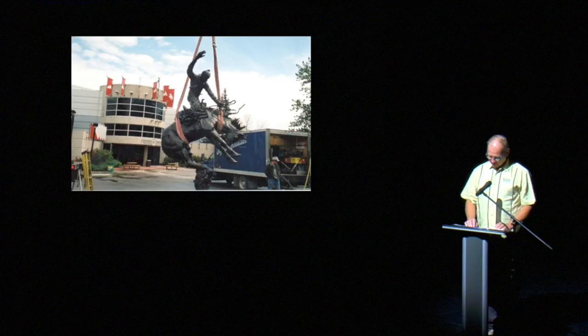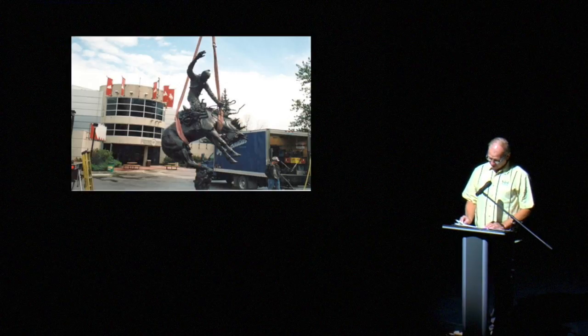Arriving at the Calgary Stampede early, it appears this bronze cowboy has his hand up to ask the crane operator a question, or possibly to help balance himself from toppling over. I'll leave it for you to decide.